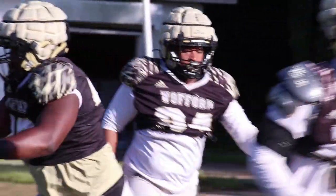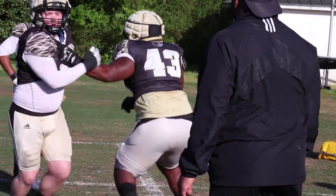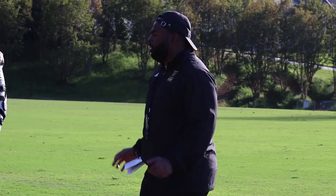The next part would be the shed — am I ripping off a block, am I tearing off with my hands? Then the last part is the finish. The ball is the program. Got to go get the ball whether it's a sack, TFL, or just a normal tackle.